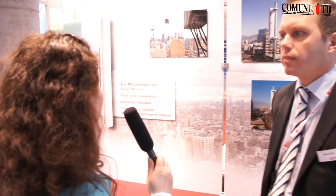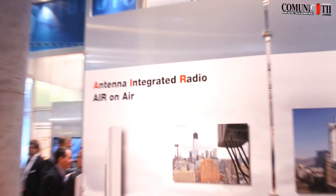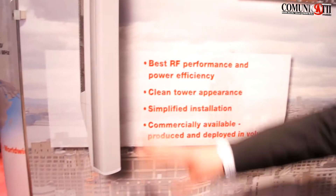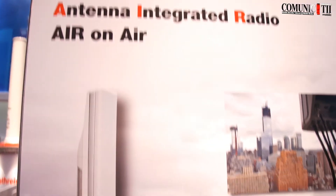We have here another solution that we are developing together with Ericsson. The technology behind integrates the active part — the radios from Ericsson — into our antenna part. So it's one unit which includes the antennas as well as the active parts, the radios from Ericsson.